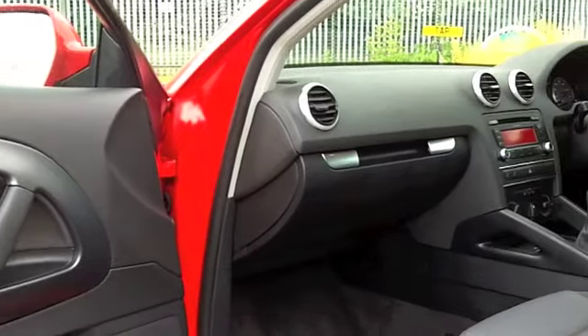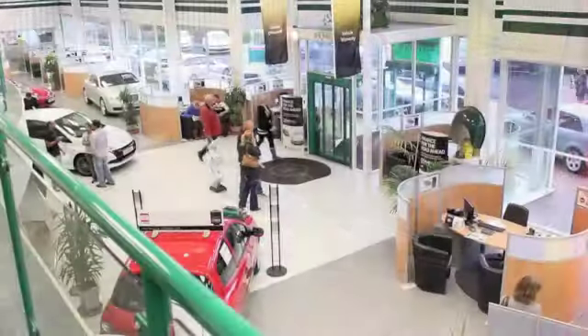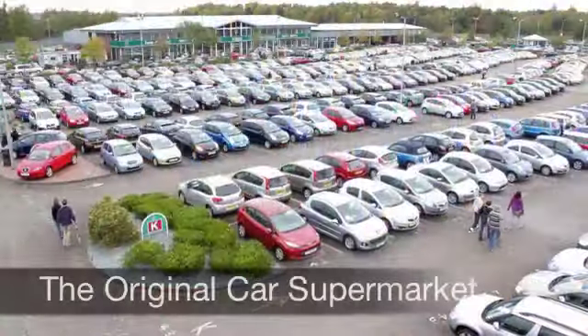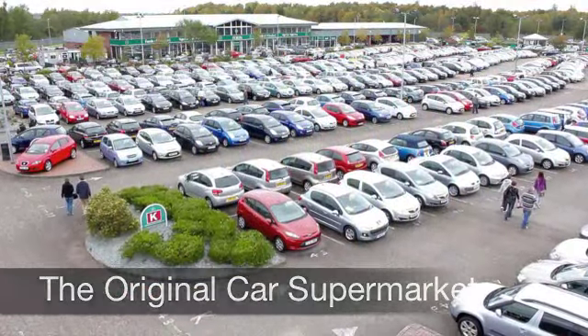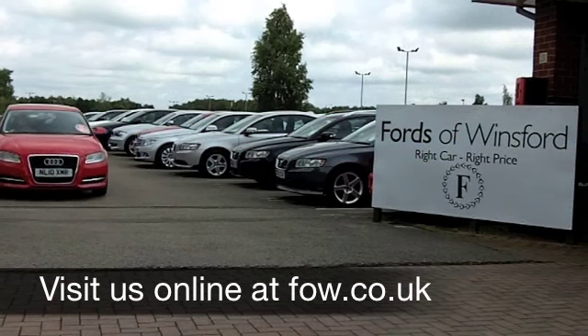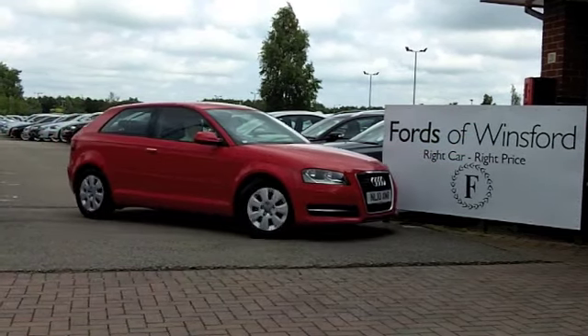If you fancy a test drive, why not ring and reserve — we'll hold this car for you for up to 48 hours until you can get here. Bring your licence with you and you can test drive the same day without any obligation. It's another great car waiting for you to discover at Fords of Winsford.